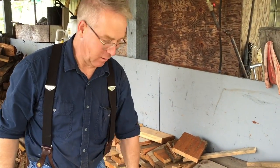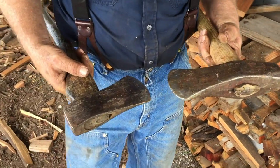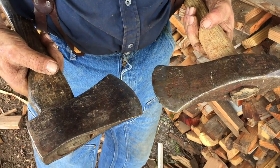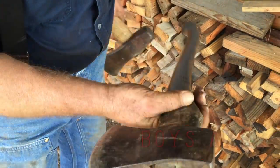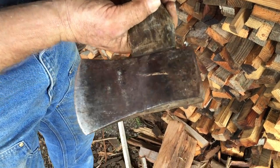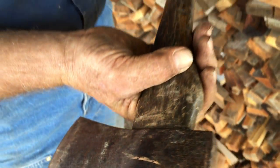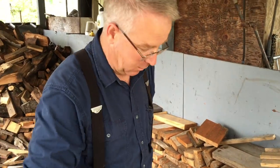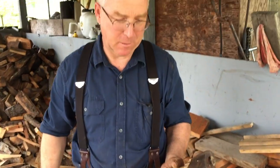Here are examples of two chopping tools that can be used for the same purpose but are not intended for the same purpose. This is a boy's axe. It is Swedish — a nice little axe on a beautiful old handle for chopping wood. This is a splitting maul. Eight pounds. It is not for chopping. It's for splitting.